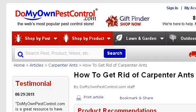Last but not least, try our third rank site www.wikihow.com, the web page How to Get Rid of and Kill Carpenter Ants, do it yourself. Here's the link.